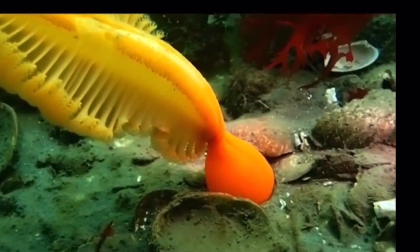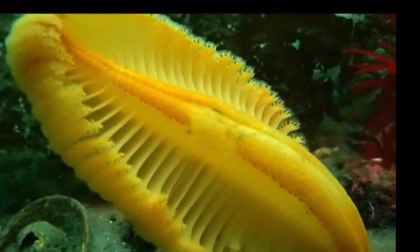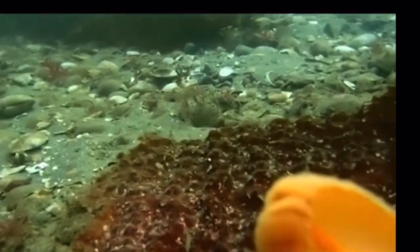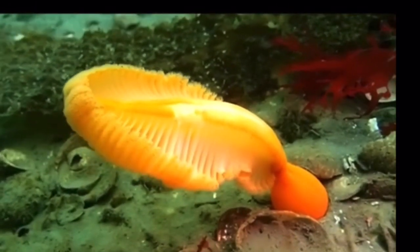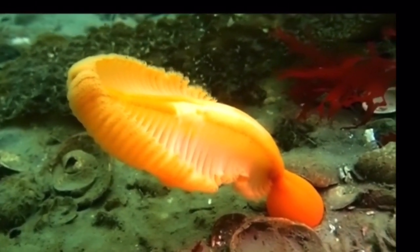The orange sea pin is a colony of small organisms known as polyps, and that's what makes an anthozoan an anthozoan. They are made up of several organisms, and each of those organisms is individually a polyp.